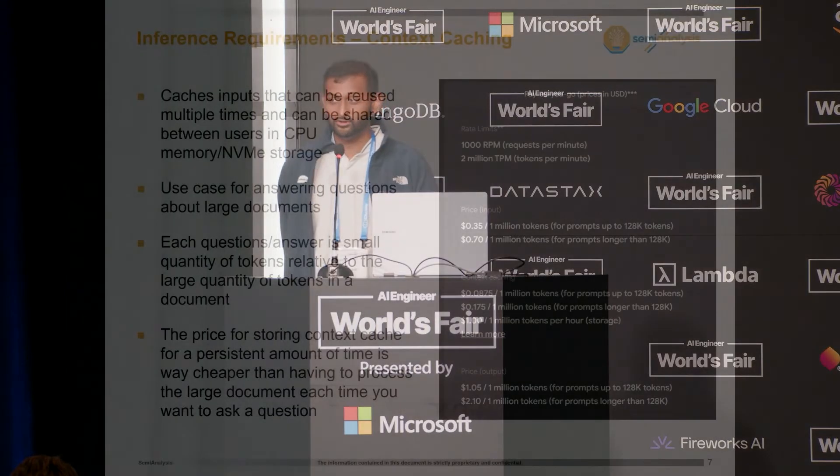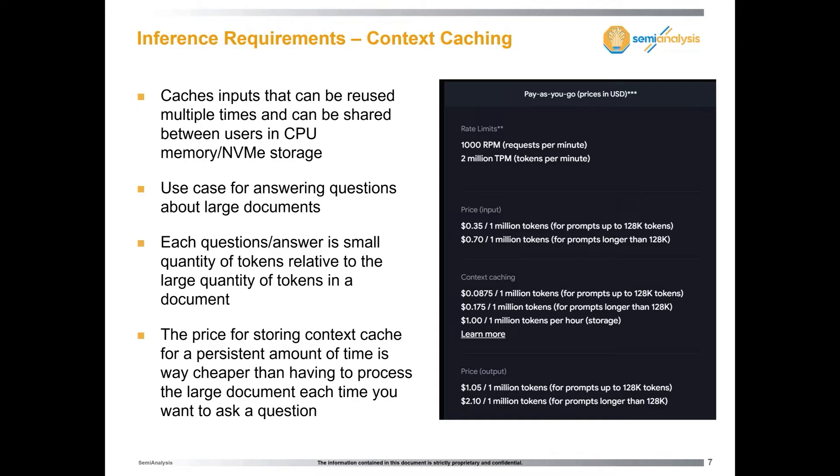Another technique is context caching. Google launched this recently — they're the only one offering it today — and I think it's a really big deal. When people talk about fine-tuning models, the best models are really expensive or impossible to fine-tune. You can't go fine-tune Claude 3.5 Sonnet, and fine-tuning Llama 405B is going to take dozens of GPUs. So instead, Google's Gemini 1.5 Pro offers context caching with up to two million context length. Why not just fill it out with your data there? One advantage is you can use the best models. With fine-tuned models, you're really focused on Llama 7B or Mixtral 70B — much lower quality than what's available in the closed-source world.